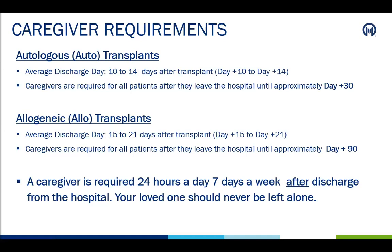Autologous transplant patients on average discharge anywhere from day plus 10 to day plus 14 and require a caregiver up until day plus 30. An allogeneic transplant patient, on average, can discharge anywhere from day plus 15 to day plus 21 and require a caregiver up until day plus 90 upon discharge. For example, if an autologous transplant patient is discharged on day plus 10, they need a caregiver for an estimated 20 days. If an allogeneic transplant patient is discharged on day plus 20, they need a caregiver for an estimated 70 days. These are average days; however, each patient is different and there are several factors that the medical team takes into consideration.